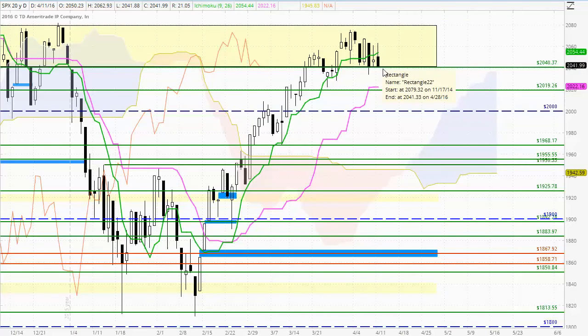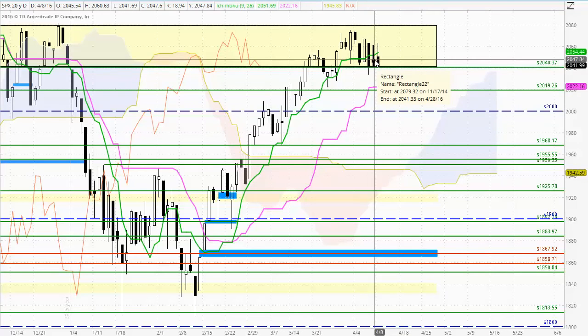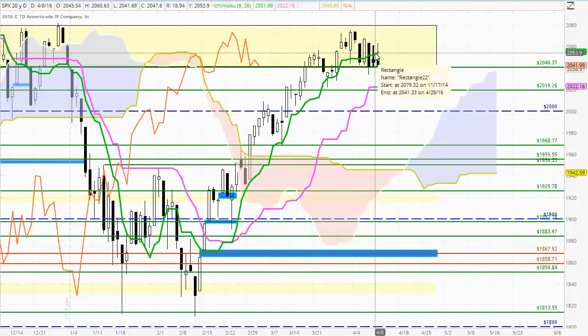Also important is the 2040 level continuing to hold support, suggesting that it is a very important area. One gets the impression that with the build of momentum today and following the meek tests above the Tenkan-sen indicator, we may see the breakout down below the 2040 level within the next day or two.